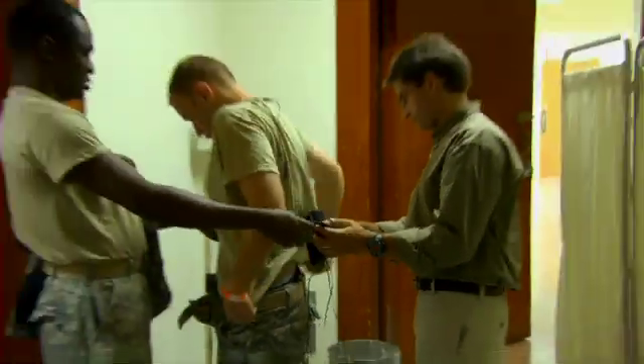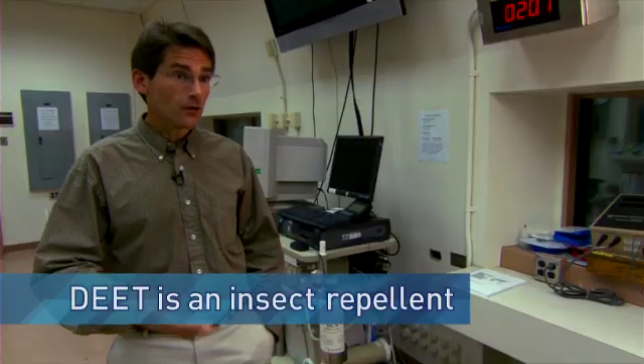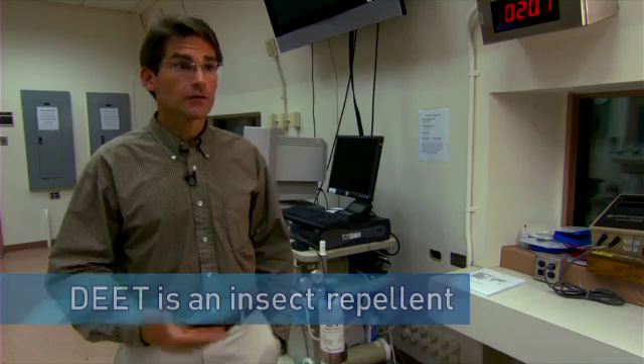Today, Dr. Kenefik and his team are performing an experiment. We want to study the impact of DEET on sweating — does it interfere with sweating? So we can determine does it interfere with your ability to dissipate heat.